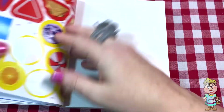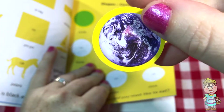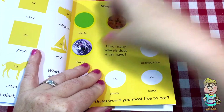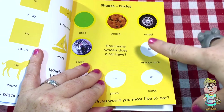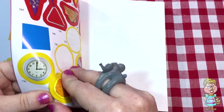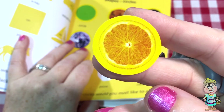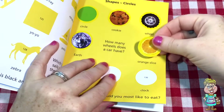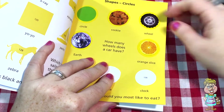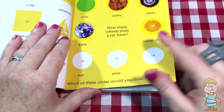And the next one is earth. That's where we live. And then orange slice — there's an orange slice right there. That looks delicious. I love oranges. Don't you love oranges? It says orange slice right there.